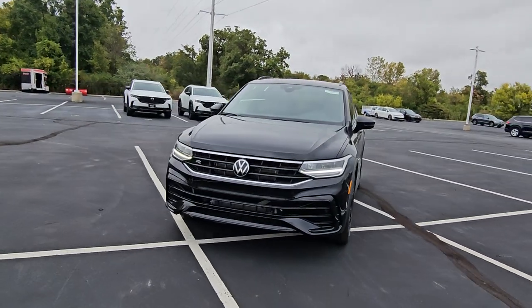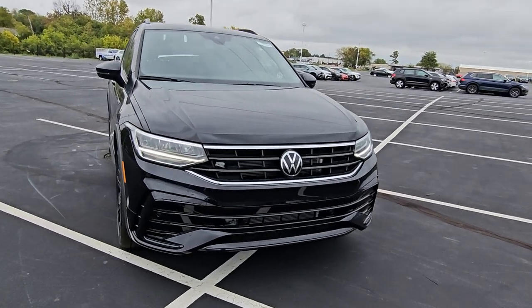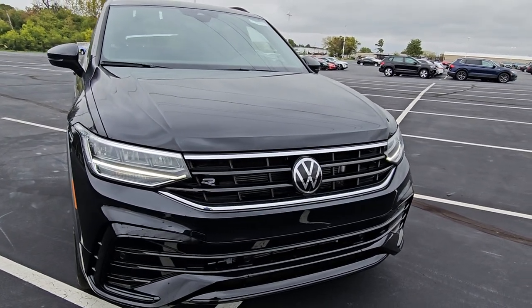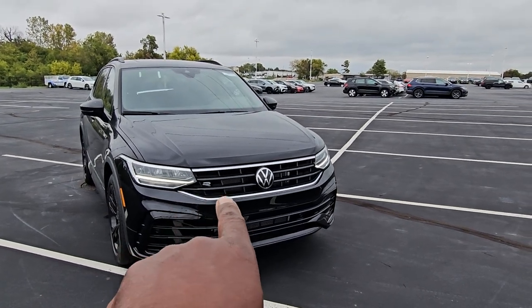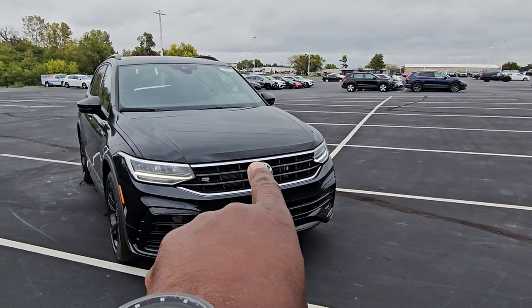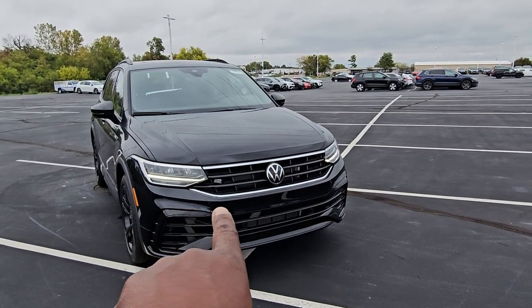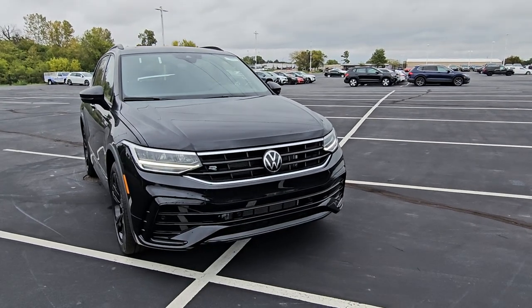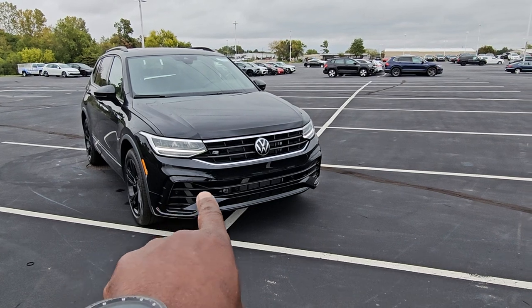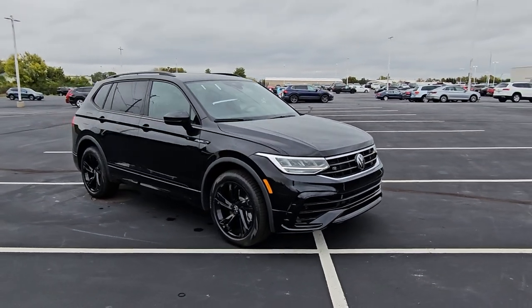It features keyless entry on two doors, LED running lights, LED turn signals and reverse lights. The front two turn signals are incandescent, but otherwise everything's LED. Silver or chrome ribs for the grille on the top of the hood and at the base of the hood where the grille meets, and down at the bottom of the grille. The two ribs in the middle are blacked out. There's a Volkswagen logo in the middle, and R-Line air intakes on the sides.